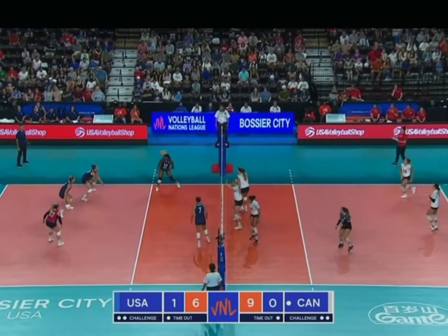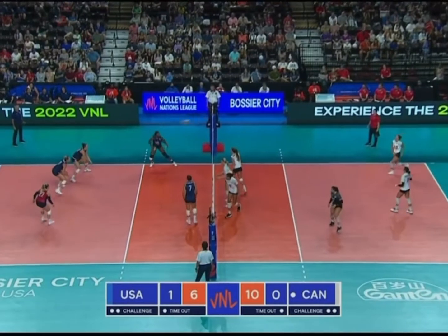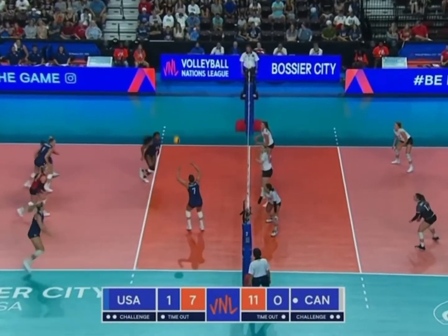Brie King the setter, three points serving for Canada. Out of system, he's keen down the line. Just liking that again — Bajima. Alexa Gray will jump float serve, testing Bajima.